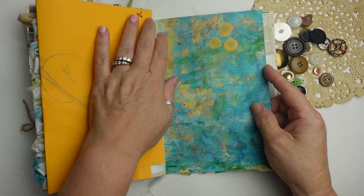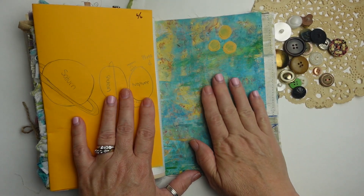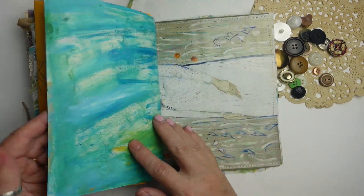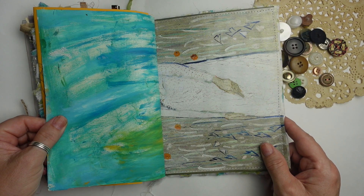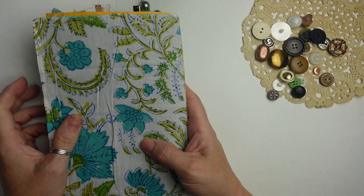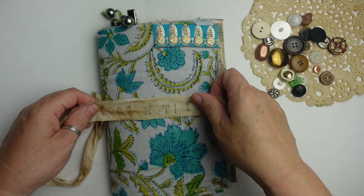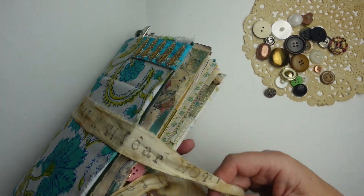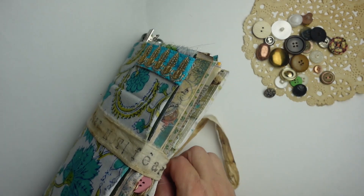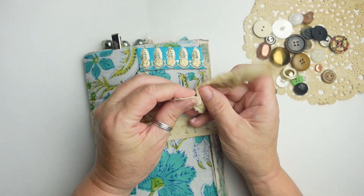And this was my mixed media band work. And that, my friends, is the end of this flip through. I just needed to do it — you know when you just need to create, I just needed to do it. I hope you enjoyed that and thanks for your support and your kind words.